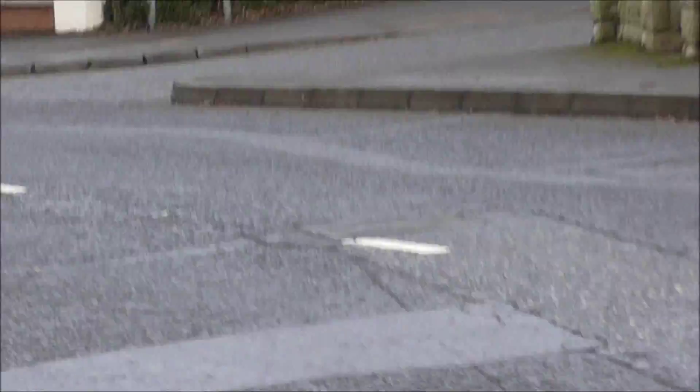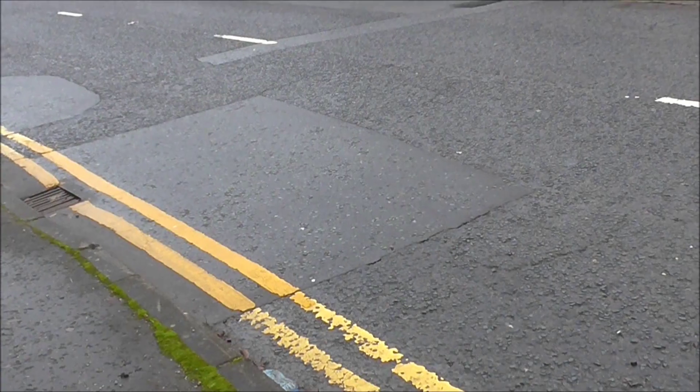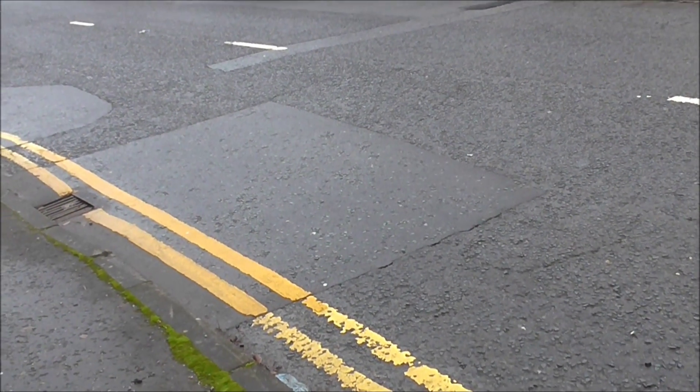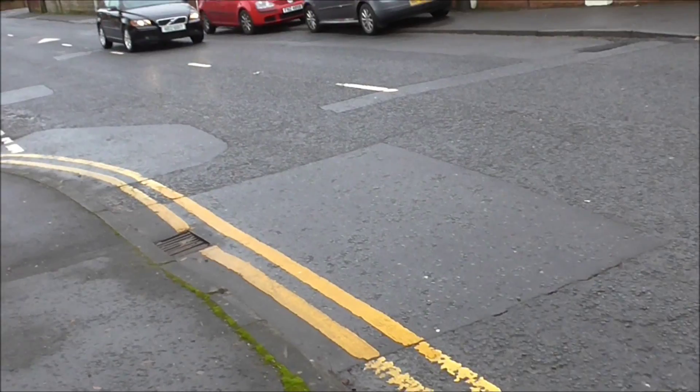This is all very well for the motorist, but whenever a cyclist or a motorcyclist comes across these different types of tarmac — from having grip here, you have no grip here — this is extremely dangerous for a motorcyclist or a cyclist. Again, just another example of the patchwork quilt of tarmac.